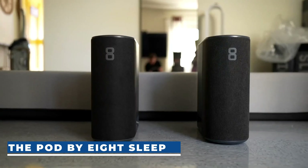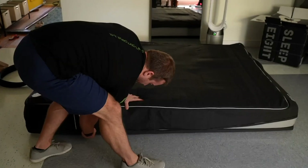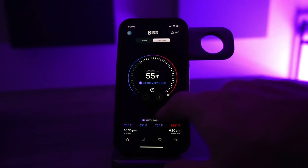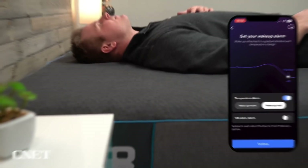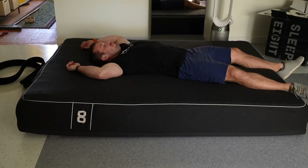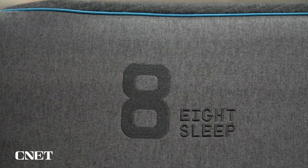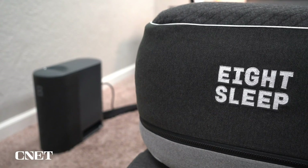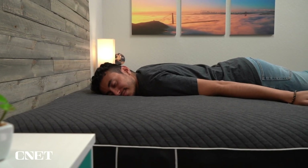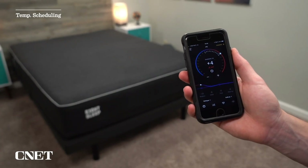The Pod by Eight Sleep is a revolutionary intelligent sleep system that transforms the way you experience rest. The Pod offers dynamic temperature control, allowing you to choose a comfortable sleep environment ranging from 55 degrees Fahrenheit to 110 degrees Fahrenheit, and automatically adjusts the temperature throughout the night for uninterrupted, restful sleep. The Pod features a vibration and thermal alarm that gently wakes you up, and provides valuable sleep and health reports with insights into your sleep patterns and well-being. Regular automatic updates introduce new features over time. The Pod starts at $1,895.